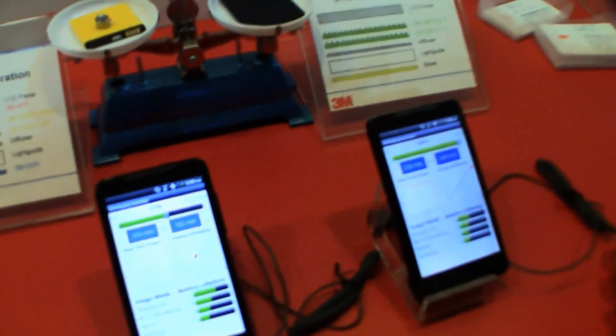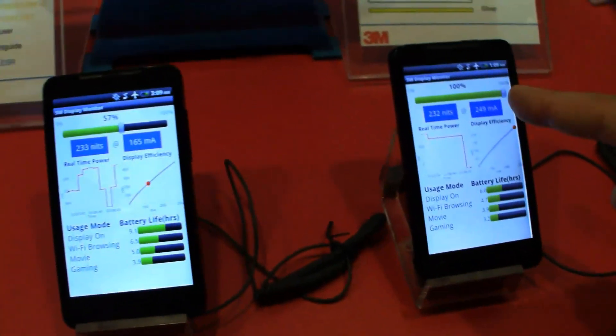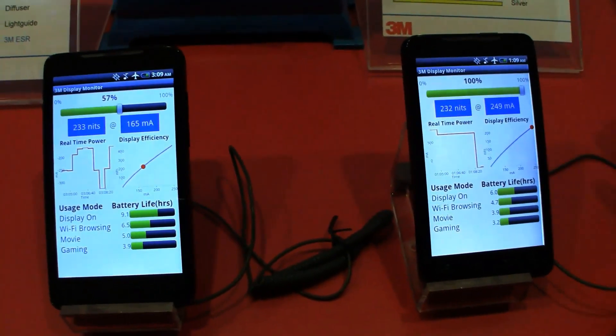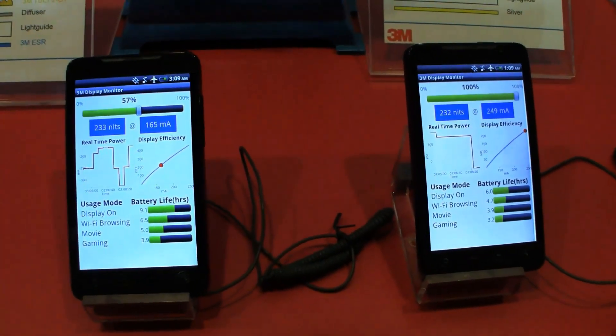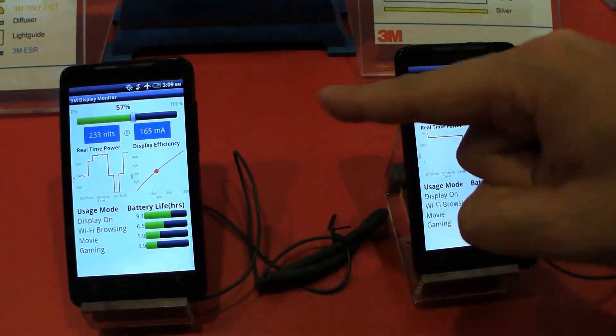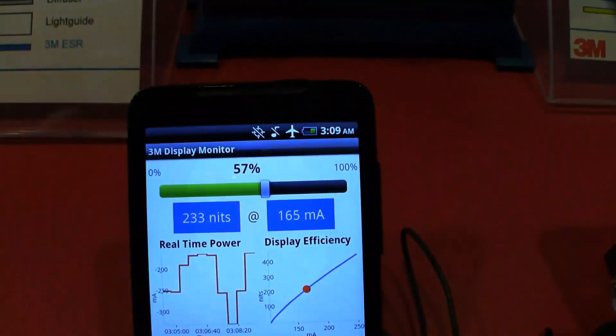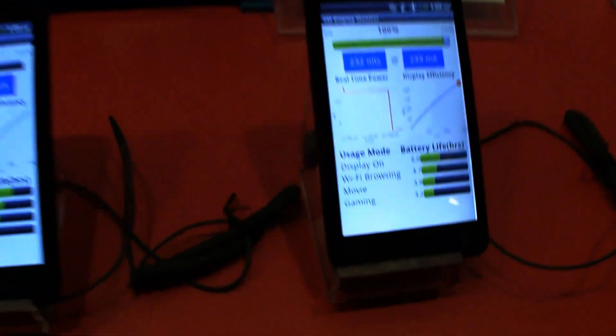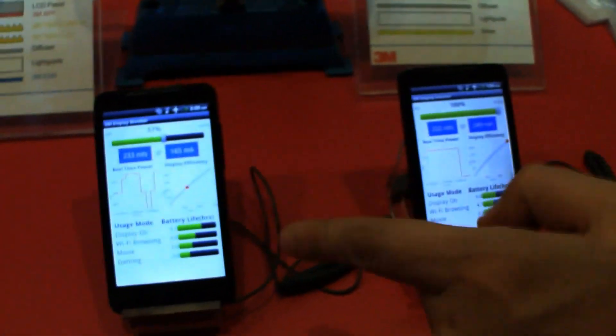Over here we have the new 3M ESR display, and as you can see this is a conventional display — a 4.3 inch smartphone. If we compare the brightness of both displays, you can see they are running at the same brightness but consuming a different amount of power. This one is consuming 30% more power than the one with the 3M ESR display.